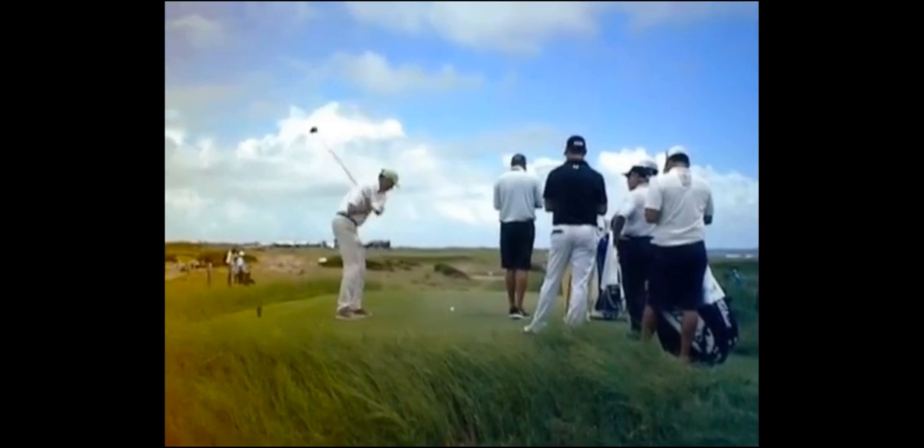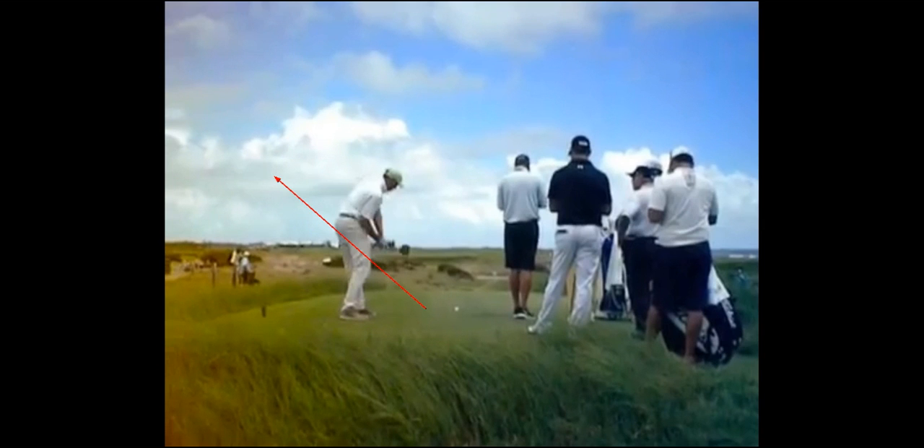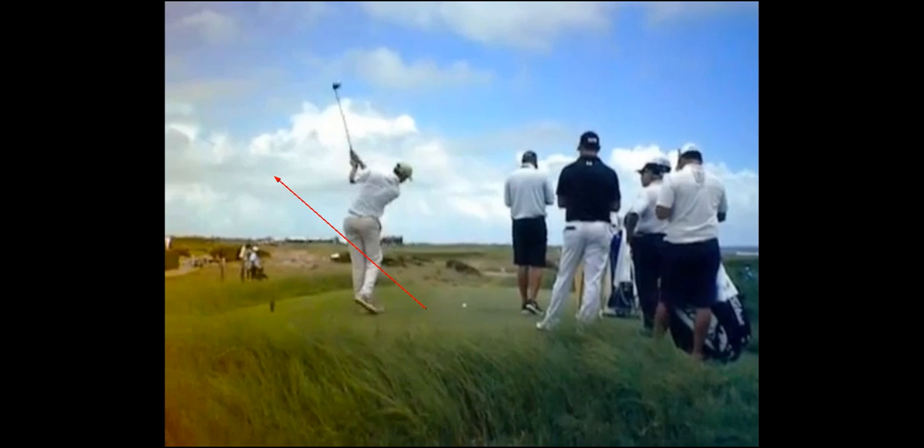So if we were to actually draw some lines on this practice swing here, you're going to see as he swings down that club get way outside the hands. The hands are moving dramatically into his body, and that club is moving extremely far to the left.